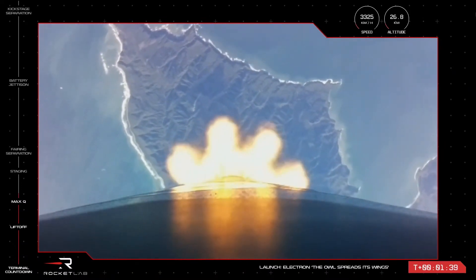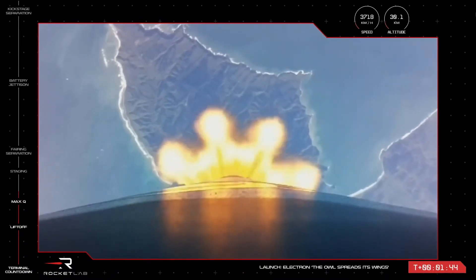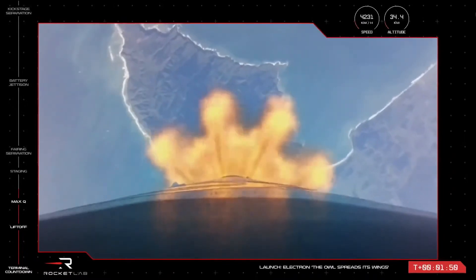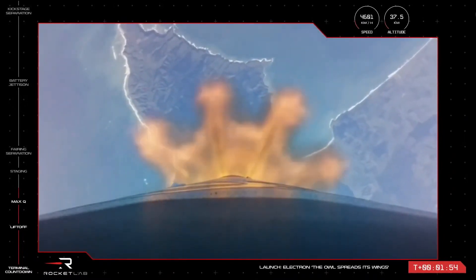This slows the vehicle marginally before the first stage separates from the vehicle. Once this is complete, the second stage space-optimized Rutherford engine ignites to take the payload and kick stage the rest of the way into orbit. These three events happen in quick succession, so keep an eye out and listen in for the call from Mission Control.